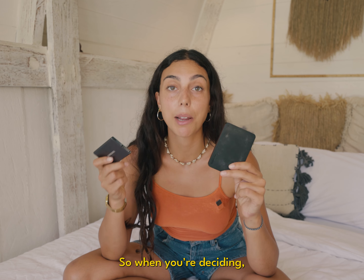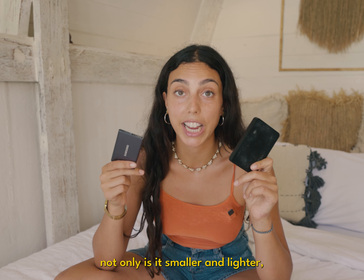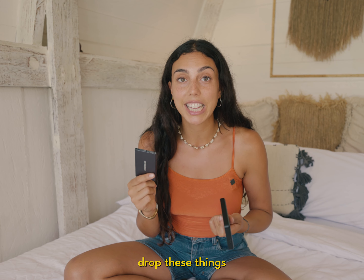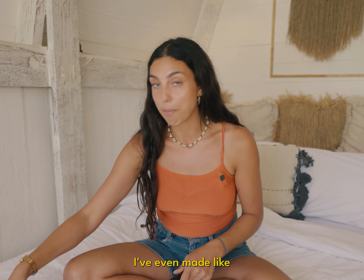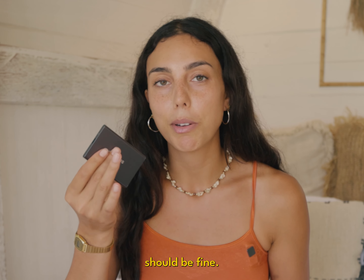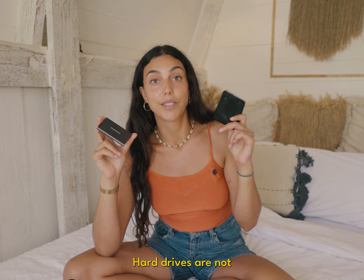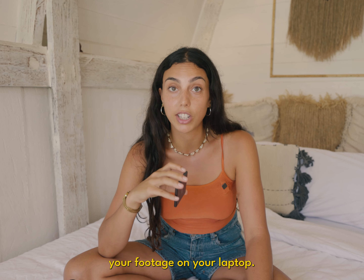Please go with the SSD instead of the hard drive. Not only is it smaller and lighter, but it's a lot more durable — I think you can actually drop these things and they'd be fine, though I don't recommend it. I've even made a makeshift cover for some of mine because I'm so worried, but they should be fine. SSDs are great, hard drives are not. And SSDs are a lot faster, so you can actually edit off of them — you don't have to keep your footage on your laptop.